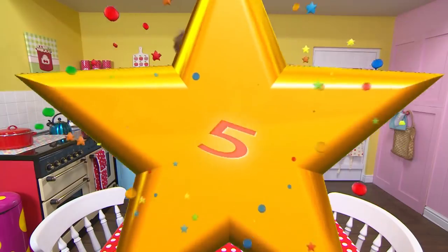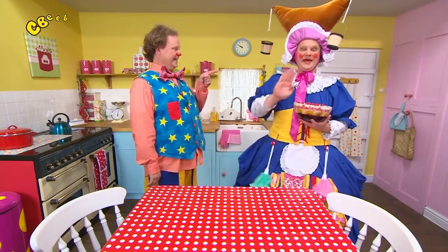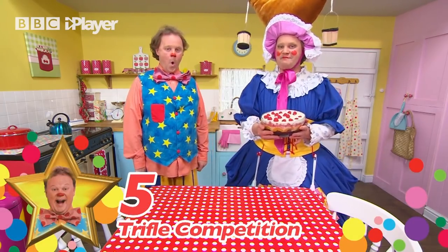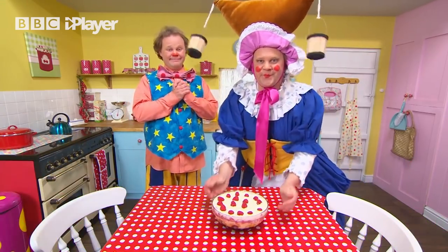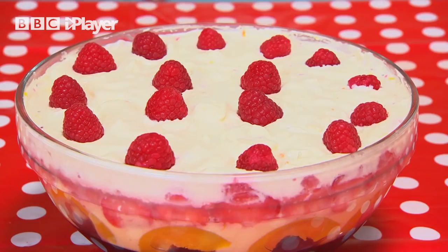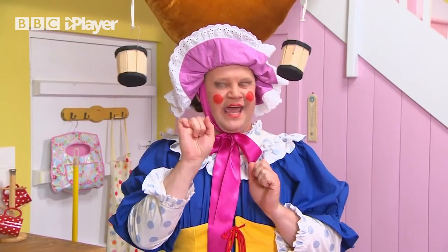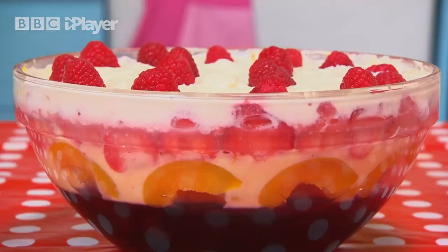Ready? Number 5. Hello Mr. Tumble! Hello! Hello Aunt Polly! Hello! What's that? This is my trifle. I've made it for the Tumbleton trifle competition. It looks delicious! Oh yes it is. It's got biscuit and caramel, peaches, whipped cream, and it's got a layer of strawberries, another layer of whipped cream, and then a lovely layer of raspberries on the top.